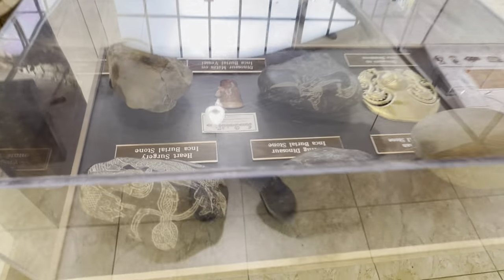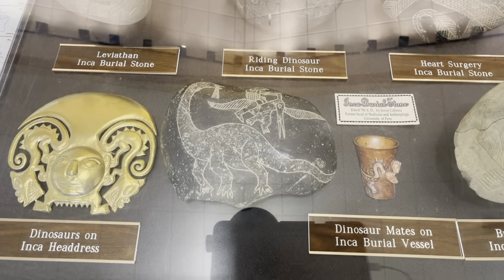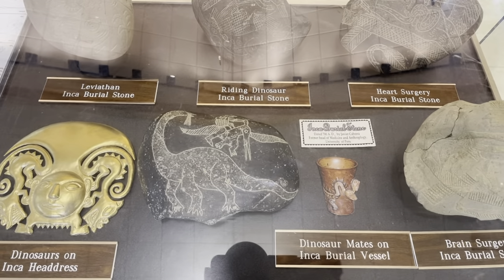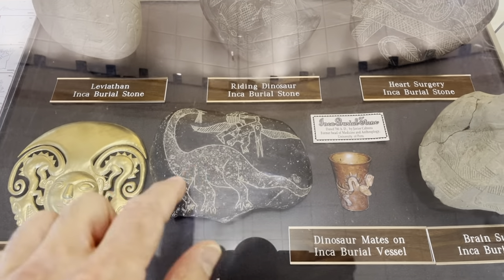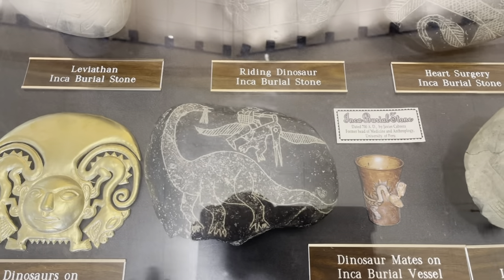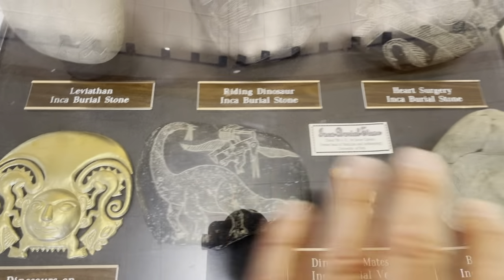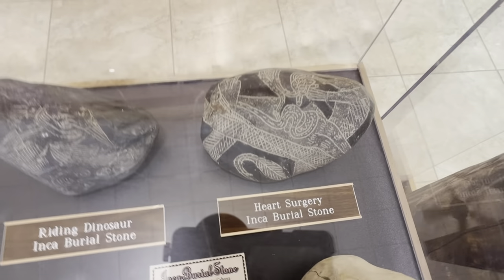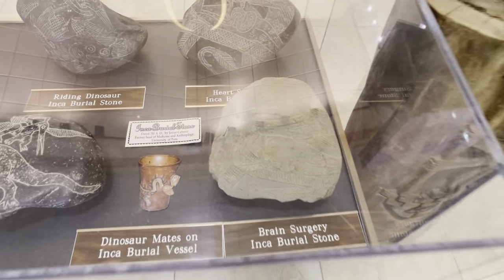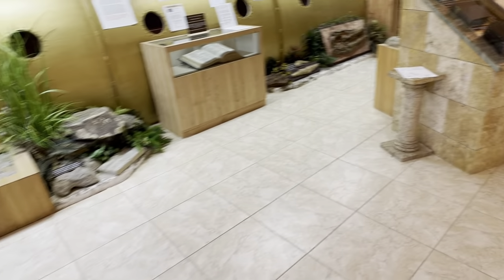Over here we have the Ica stones from Ica, Peru. The controversy is that the rocks have dinosaurs on them — these are allegedly hundreds of years old; here we've got one dated at 700 AD. The problem is there should be no dinosaurs depicted on anything prior to 1840, when we started to understand what they looked like, unless people actually saw dinosaurs. Beyond that, we've also got heart surgery and brain surgery depicted on these burial stones.